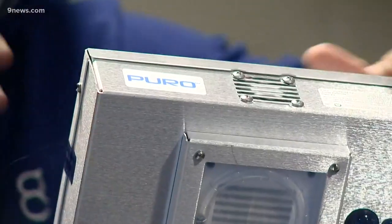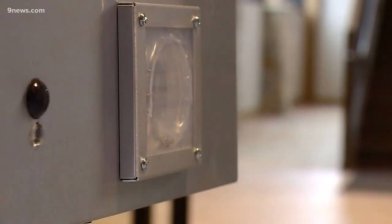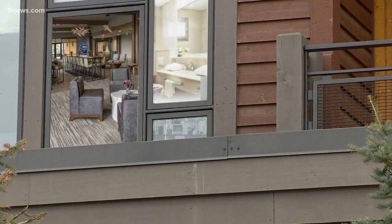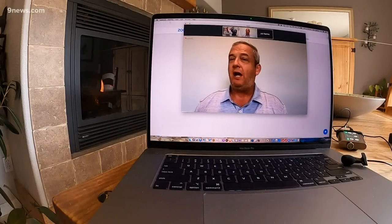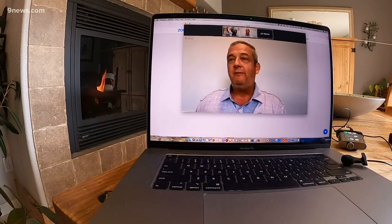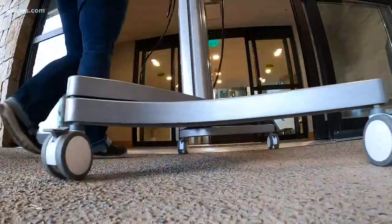It's tech made by Puro Lighting, based in Lakewood, and is now being used in 800 Breck Grand Vacation units along with lobbies, spas, gyms, movie theaters, and pools. And Mike says it is being rolled out as the wave of the future of this industry.